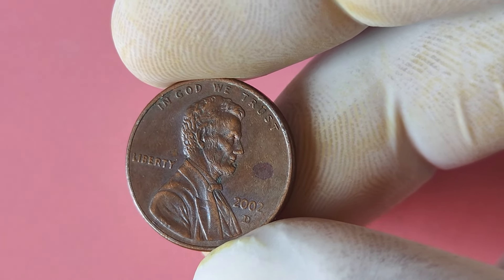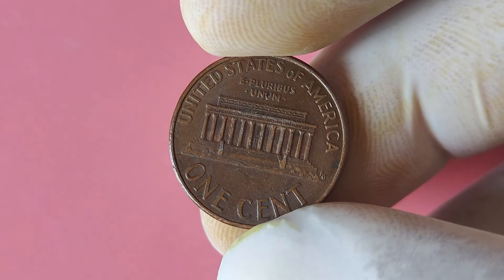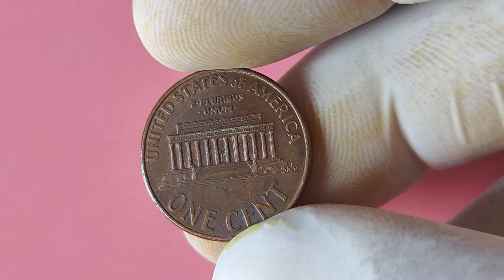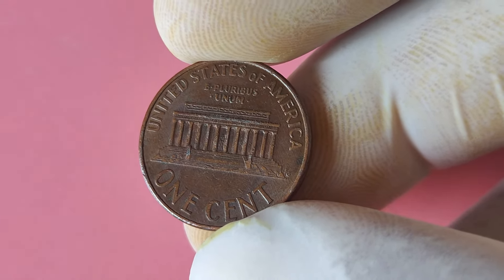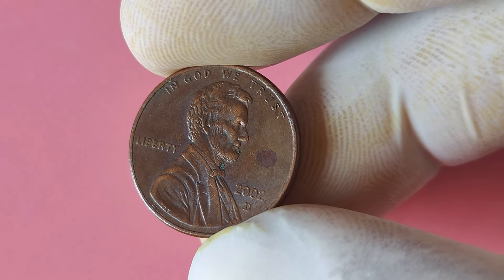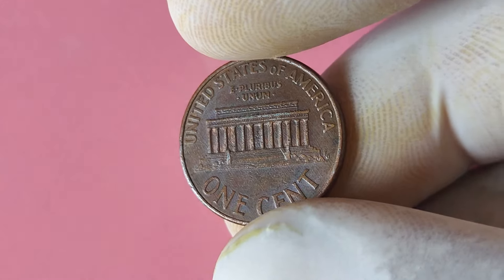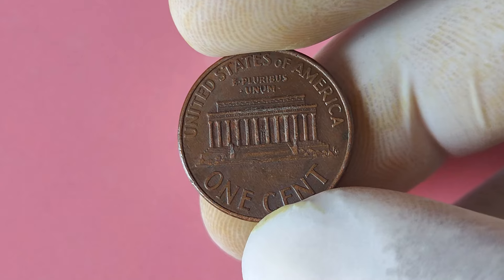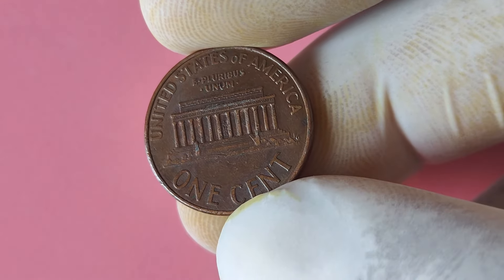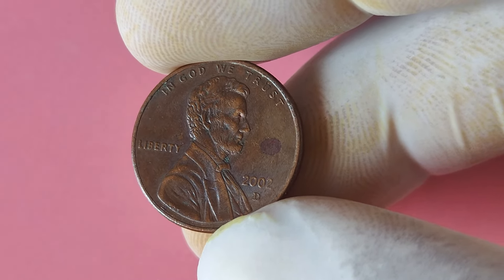So how can you tell if you have a 2002 Lincoln penny with a D mint mark in your possession? First, look for the year 2002 printed on the obverse side of the coin. Next, check the bottom of the reverse side for the D mint mark, which indicates the coin was minted in Denver. It's also important to examine the condition of the coin — coins in mint condition, without any scratches, discoloration, or wear and tear, are more valuable to collectors. One legendary story involves a lucky collector who stumbled upon a 2002 D Lincoln penny at a local coin shop. The coin was appraised as one of the rarest and most valuable pennies in existence, and it fetched a staggering sum of over a million dollars at auction.